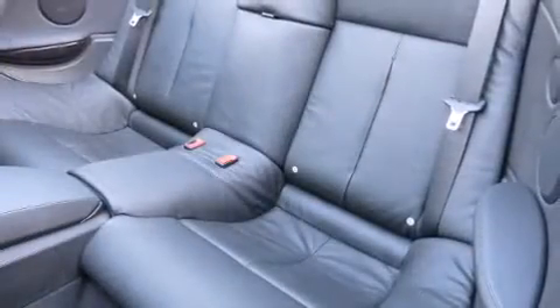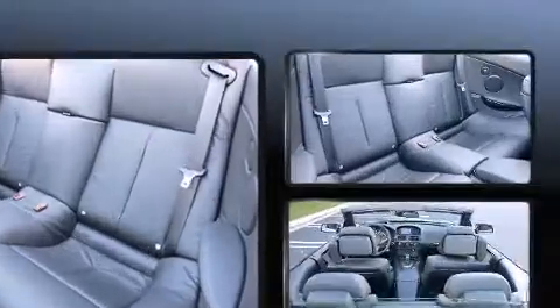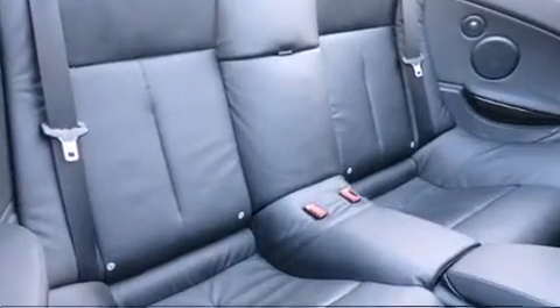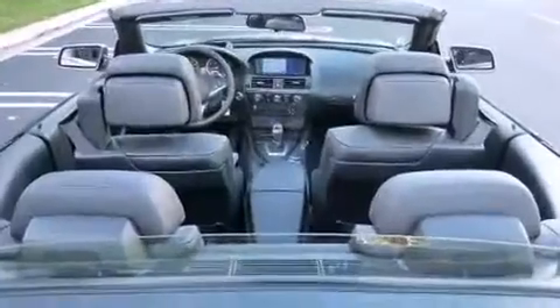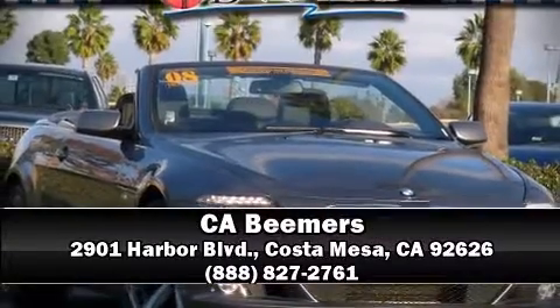You'll never lose visibility with rain-sensing wipers, which activate automatically when the drops start to fall. We have a skilled and knowledgeable sales staff with many years of experience satisfying our customers' needs. Stop by our dealership or give us a call for more information.